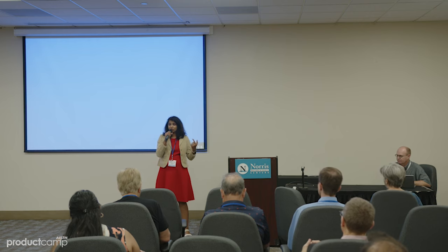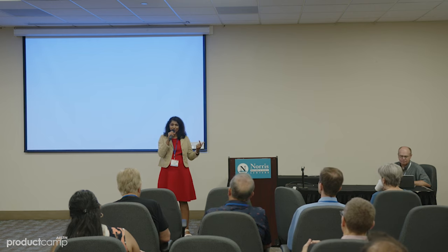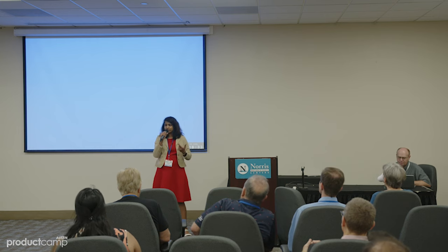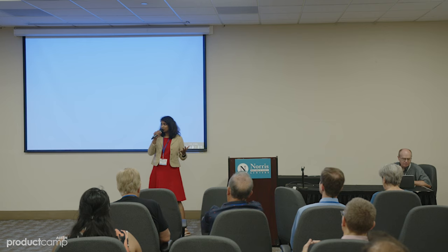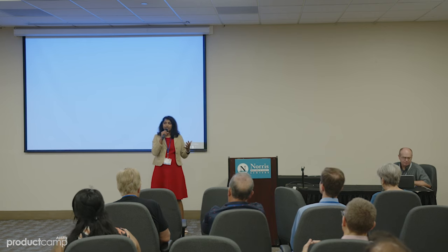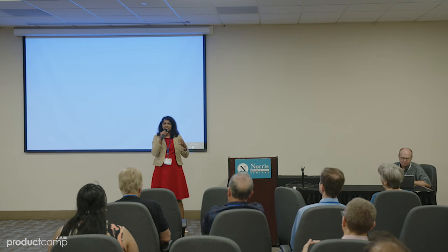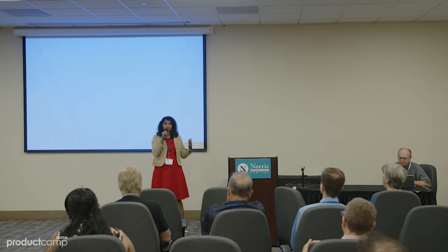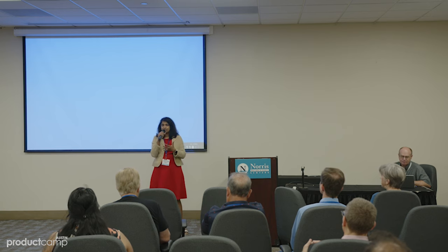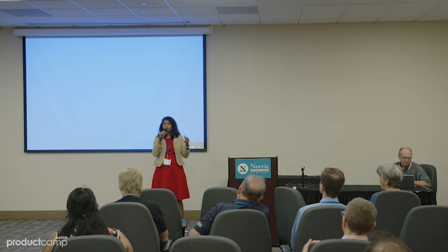There are five stages to it. First, you start with empathizing with the customer, their needs, pain points, and then you come up with some definition as to what is the problem I'm trying to solve. Then you ideate, throw in some ideas, brainstorm them, come up with one or two ideas that will stick to solve your problem. Of course, you prototype and then test the product itself. If it's a hit, you make it mainstream, make it part of your product or service that you're offering.